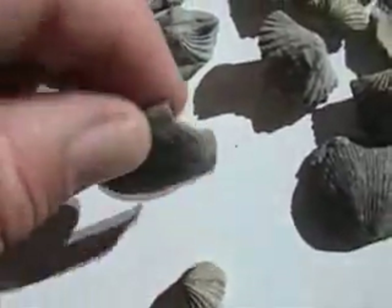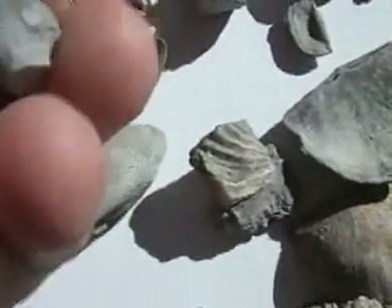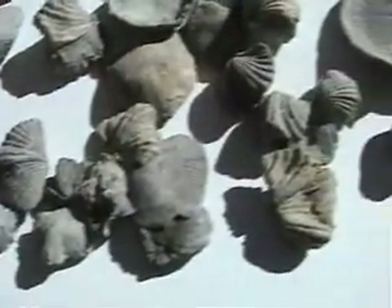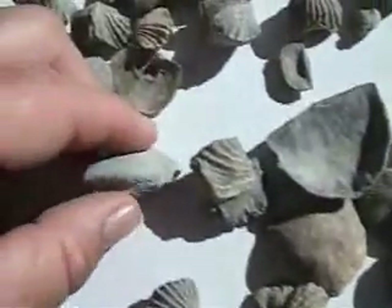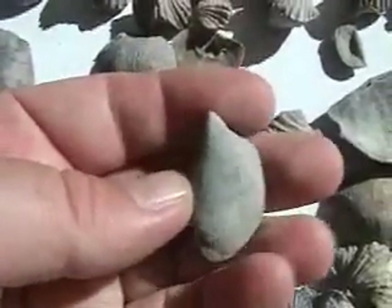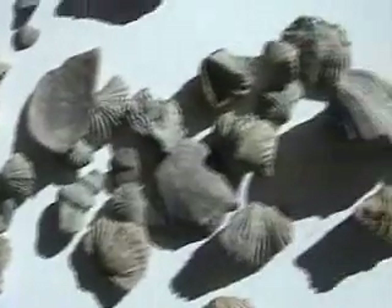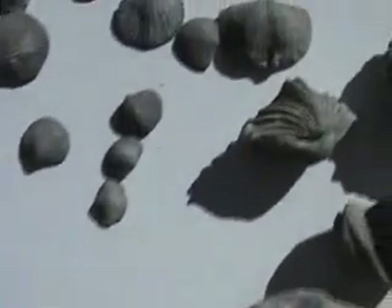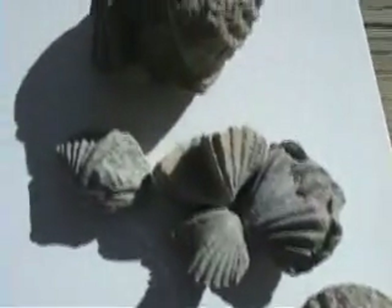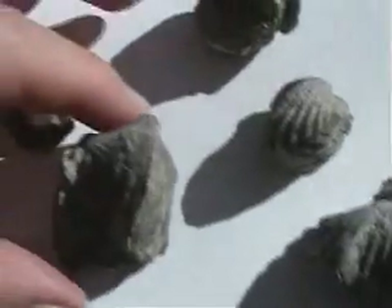This is Hebertella. There's a Bryozoan colony growing on it. There are also clams mixed in there — don't get your clams mixed in with your brachiopods. Tell the difference: clams are teardrop shaped usually, and not symmetrical.